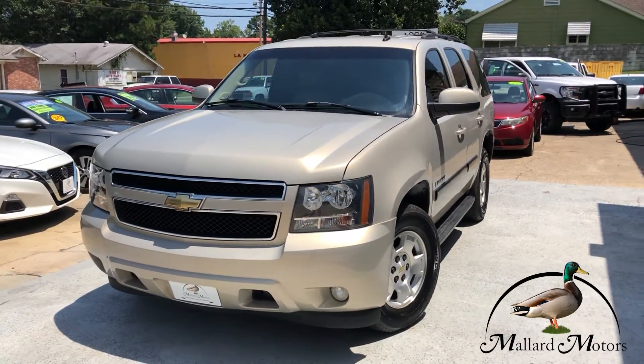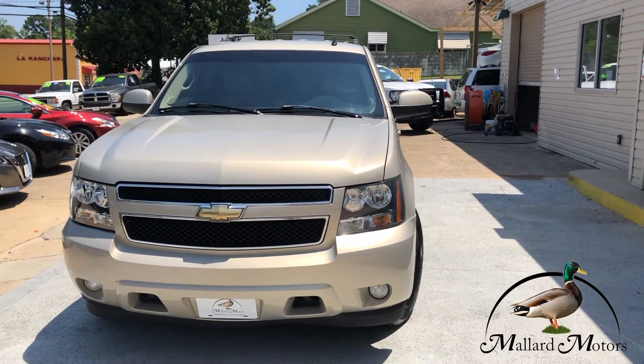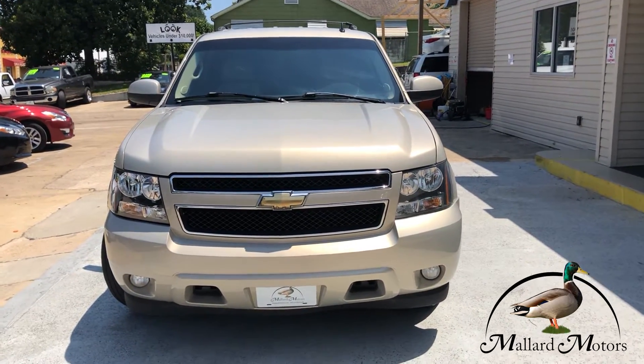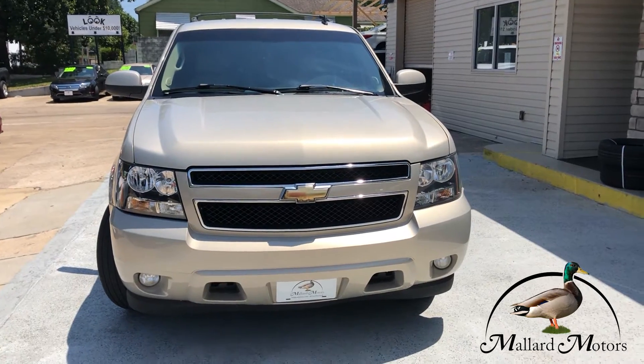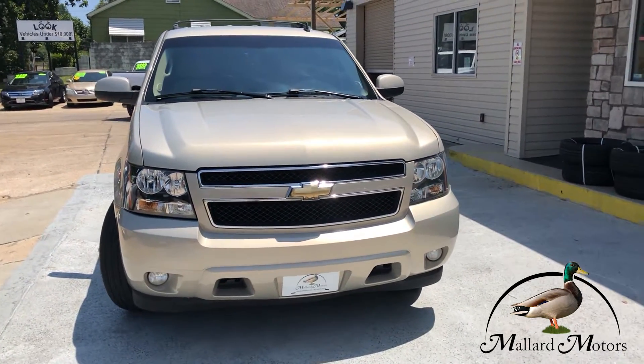With that in mind, let me show you this 2007 model Tahoe. LT trim level, so it's going to have a couple of bells and whistles on it. It's a light sandy gold color. Got some fog lights on the front and a little bit of chrome trim around the grill.